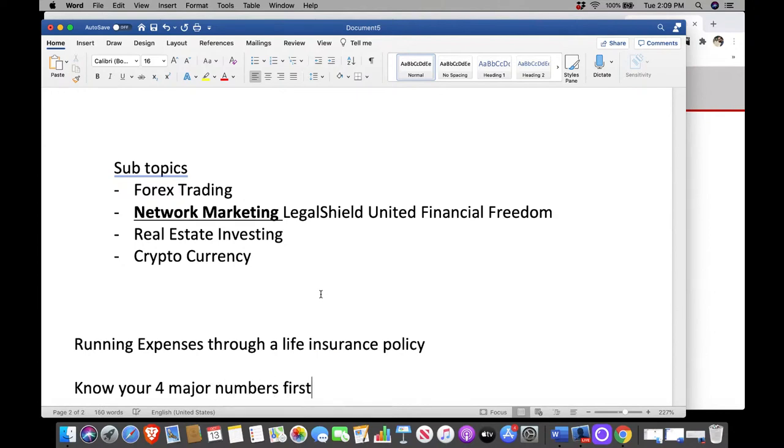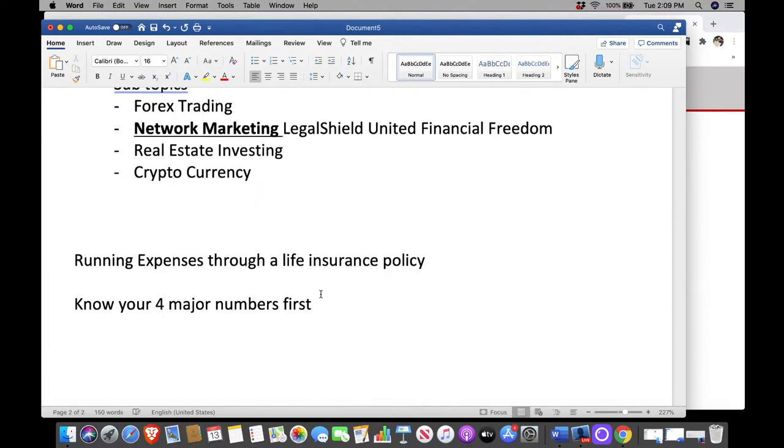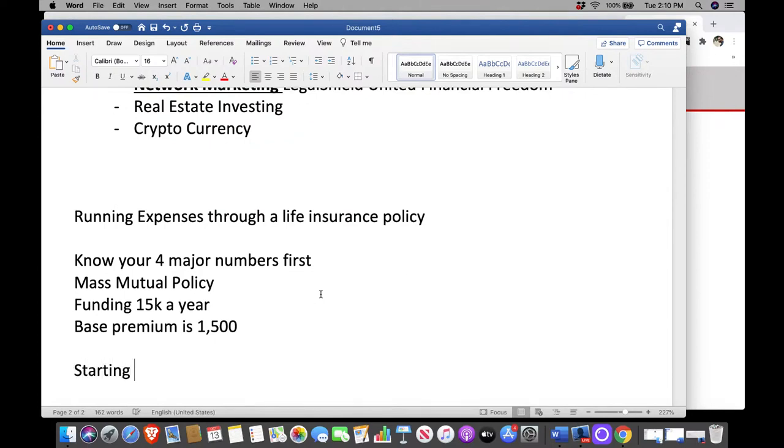Know your four major numbers first. Here's a simple example — a MassMutual policy. I am funding $15,000 a year, with a base premium of $1,500. Starting year one, I borrow as low as 66% of what's available in cash, and I might go as high as 80%. I'm already two years into the policy and I've got quite a bit of cash built up for such a small account.